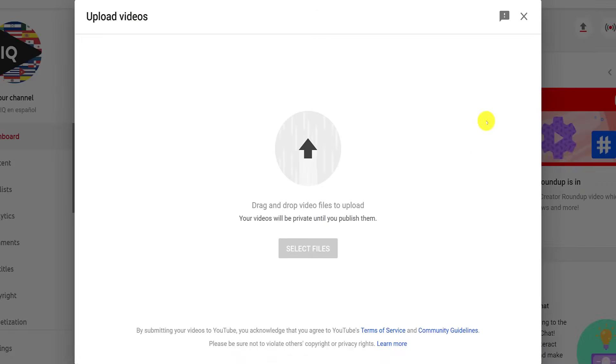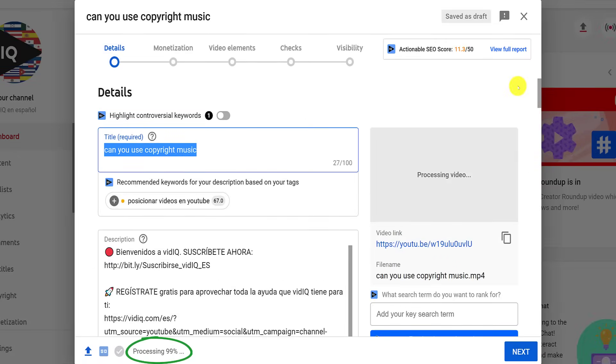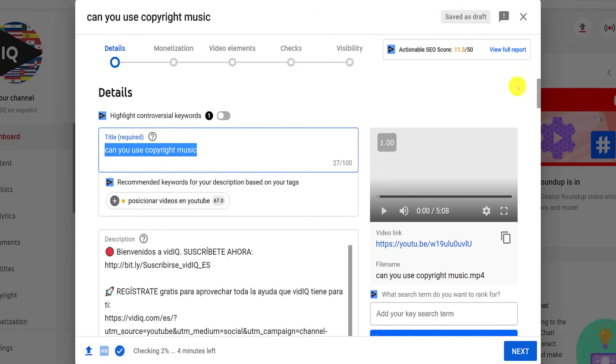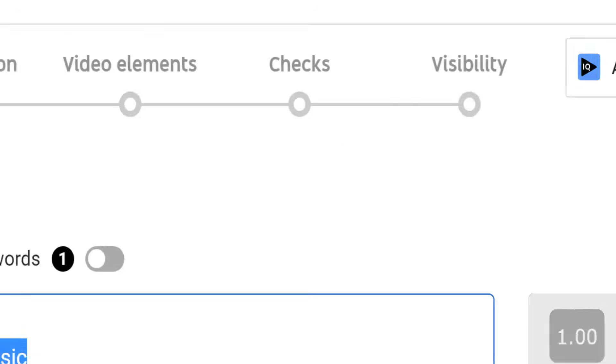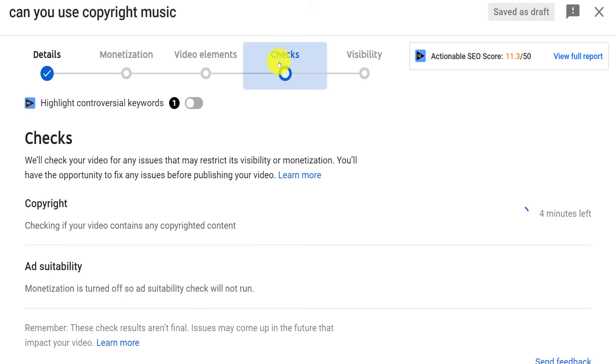You should be used to the YouTube upload process by now. Your internet speed determines how fast the video uploads and the video processing is usually pretty much done a few minutes later. But what you should now start to see are multiple further checks that YouTube automatically conducts on your videos, and you can view what those checks are from this step in the upload process. YouTube will now automatically check whether your video contains copyrighted content, and it will even tell you how long it's going to take.